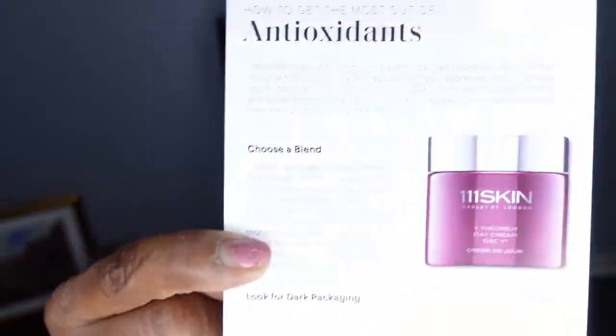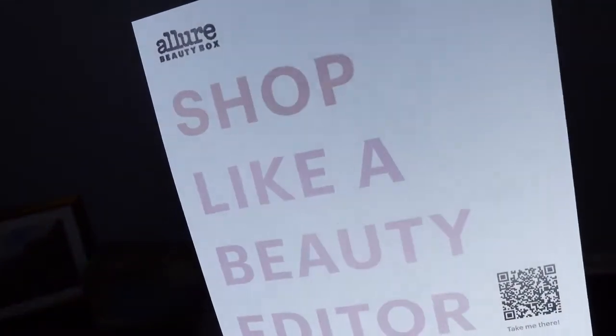Alright guys, now it's time for the Allure Beauty box. That will also give the BB cream time to settle into my skin. The Allure box comes with a few extra cards inside — one talks about antioxidants, and another says 'Shop like a beauty editor.'